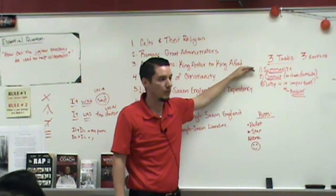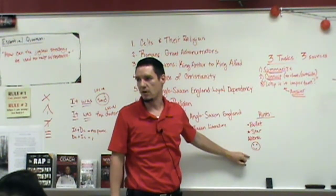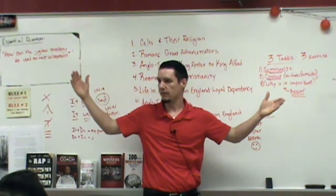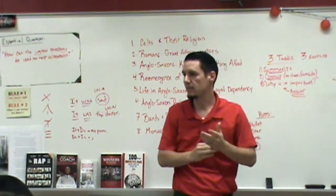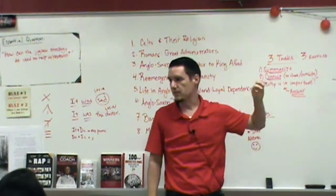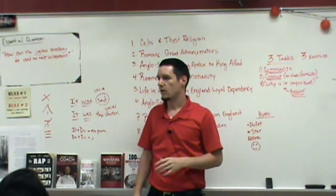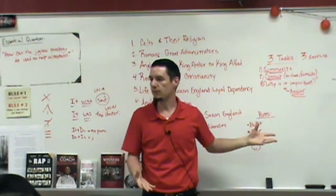If there's a ton of important information, bullet point it, star it, abbreviate it, draw pictures — do what you can to shorten it down. Nobody is going to memorize eight pages of background notes on English literature. Then the second task is to connect. The summary is a basic skill — pulling out main ideas. Now we narrow it in the funnel: connect your topic to something from class, maybe another class like sociology or psychology, or healthy living if family groups come up.